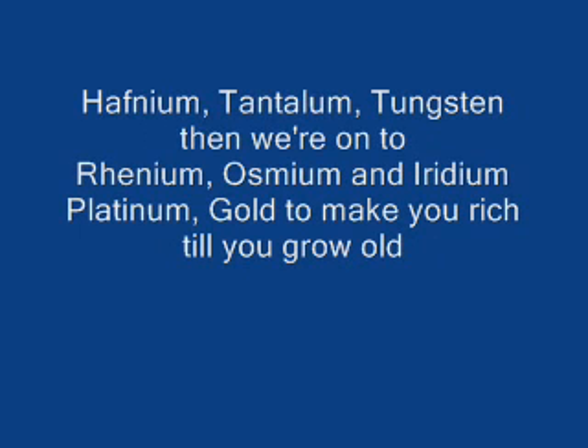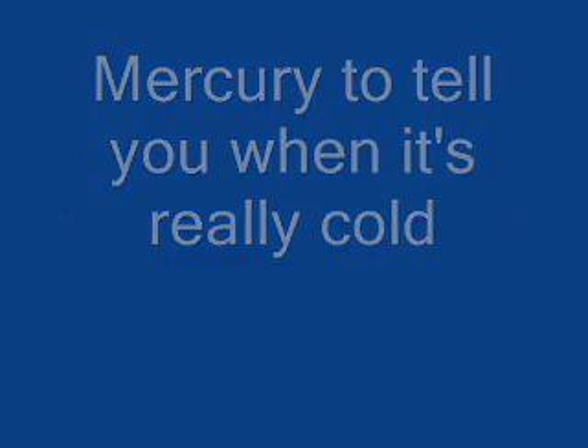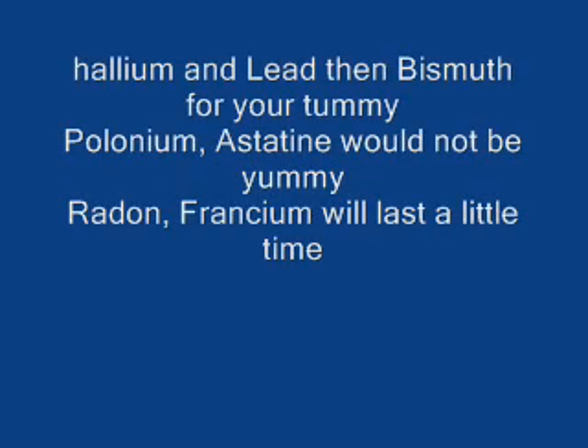Hafnium, tantalum, and then we're on to... Rhenium, osmium and iridium. Platinum, gold, to make you rich till you grow old. Mercury, to tell you when it's really cold. Thallium, and lead, bismuth for your tummy.